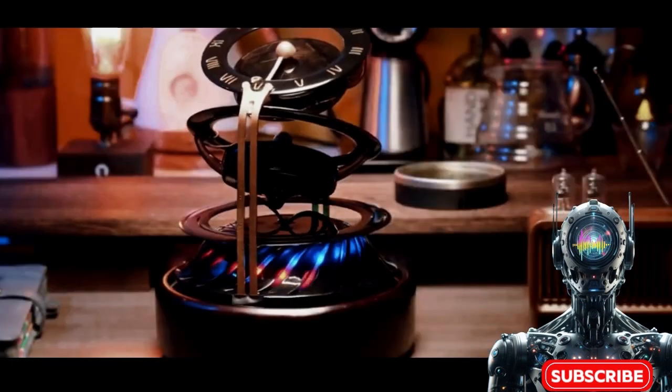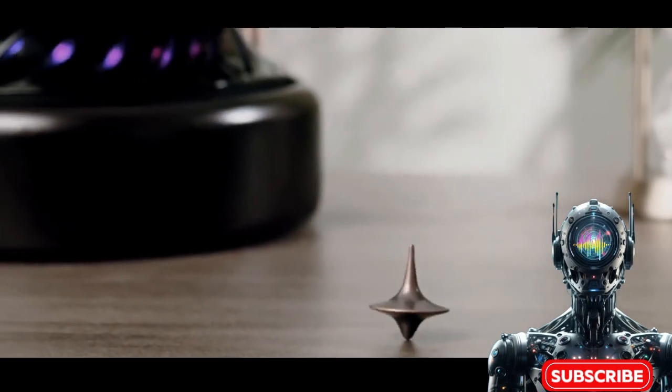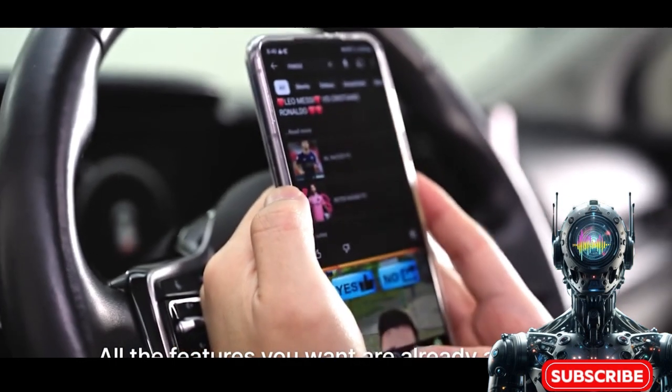More than just marking hours, it's a storyteller chronicling the journey of your dreams. This timepiece weaves the very essence of aspiration into the fabric of spacetime itself.